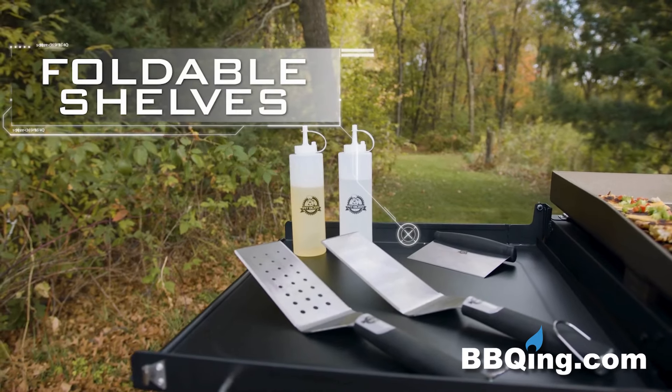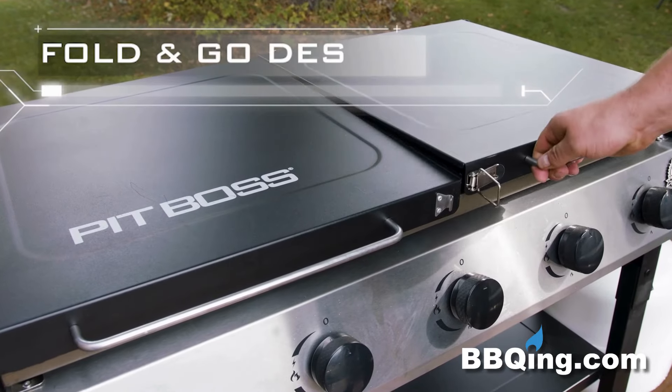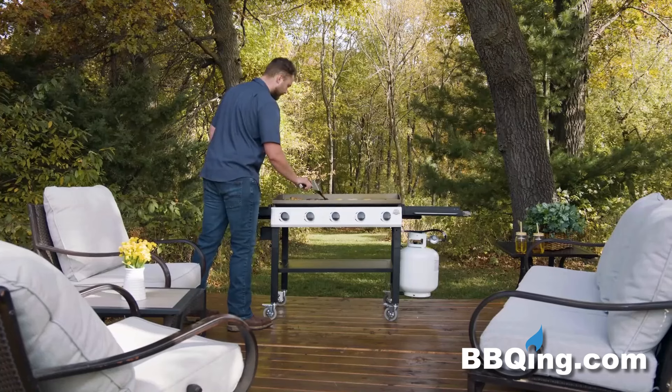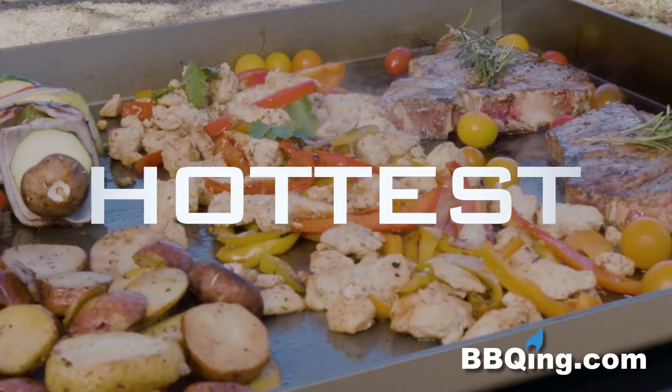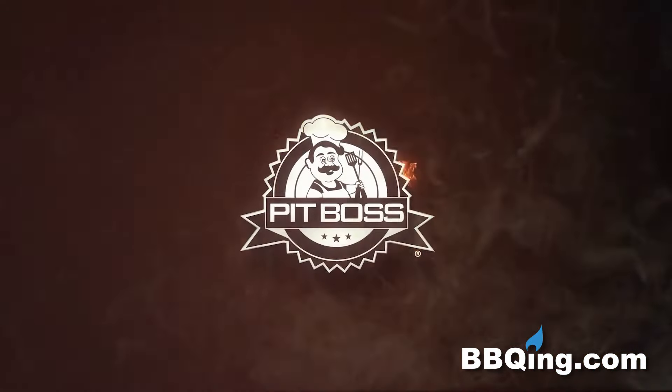Featuring two folding side shelves and a portable fold-and-go design, the 5 Burner Deluxe Griddle is perfect for any backyard or campground. Pit Boss griddles are the biggest, hottest, heaviest griddle on the market.